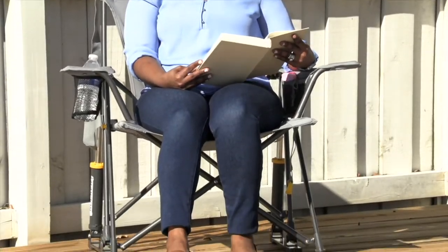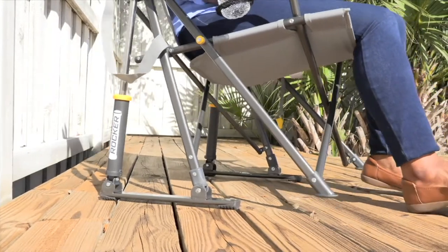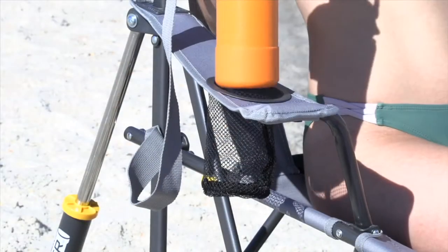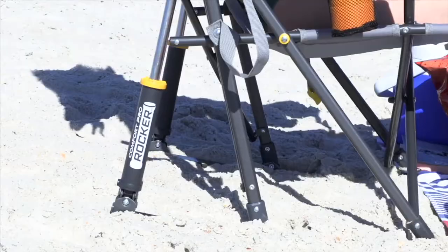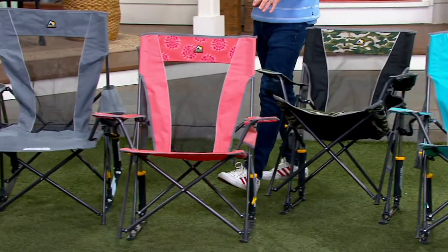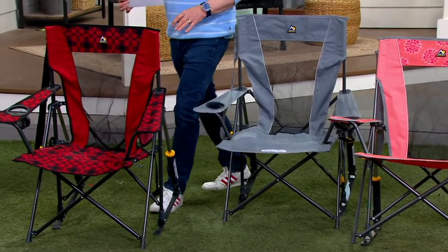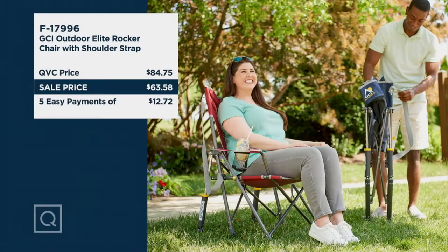This is the GCI Outdoor Elite Rocker, brand new today and never been seen before. We've got it back in stock for five easy payments. We have great colors: indigo, cinnamon, floral tie-dye, mercury gray, and red plaid. This is a fun GCI rocker — nobody does it like GCI. Normally $84, we have it for less.